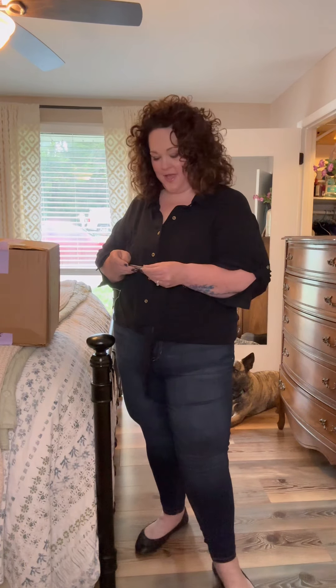I got a DIA box in the mail today, so I thought let's open it up together. This shirt actually came in last month's DIA box, and I love it so much. It's got these little button tabs that hold the sleeves up. I'm in love with this shirt.